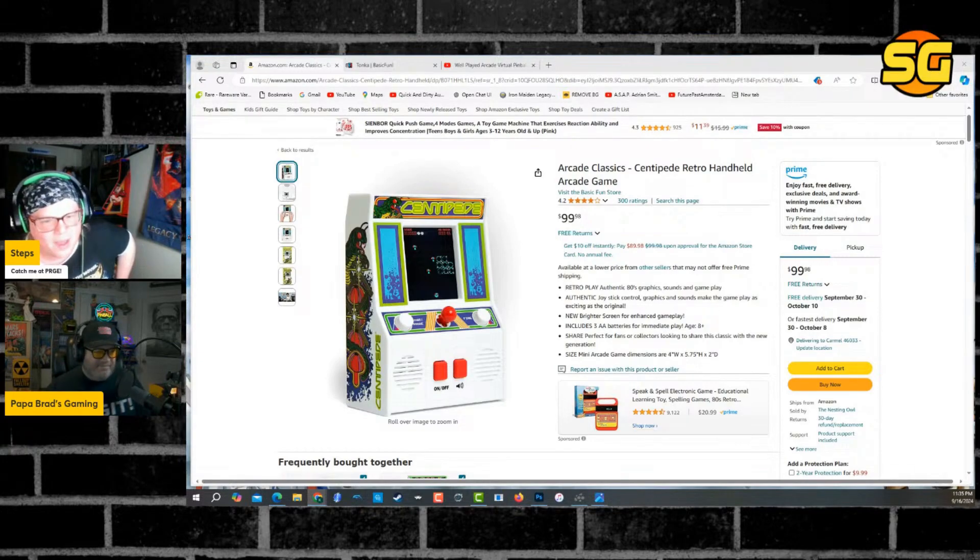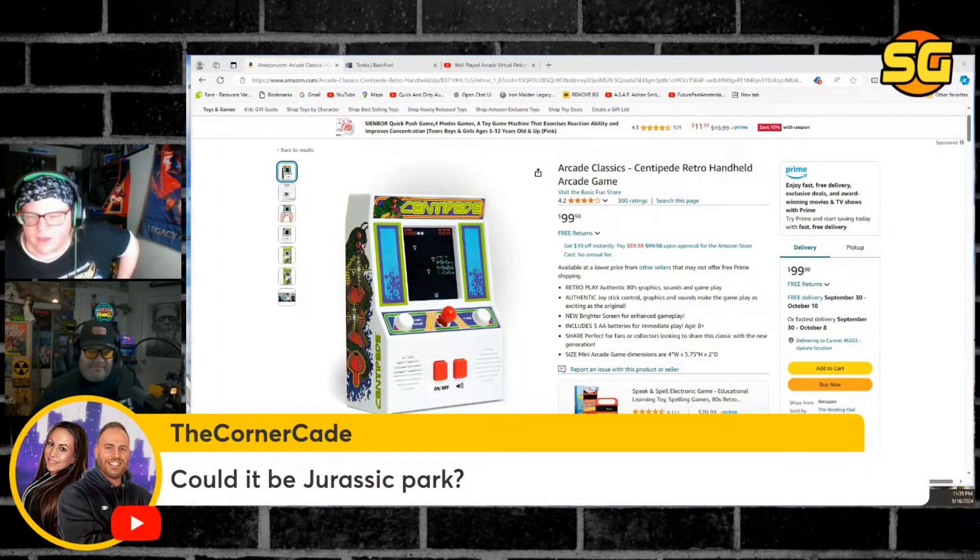I'm not in the market to buy a lot of arcades, but I just don't want this. Could it be Jurassic Park? Does Zen have a Jurassic Park table? Yeah — they have a deal with Universal. If they have a Jurassic Park table, that'd be some pretty interesting stuff.